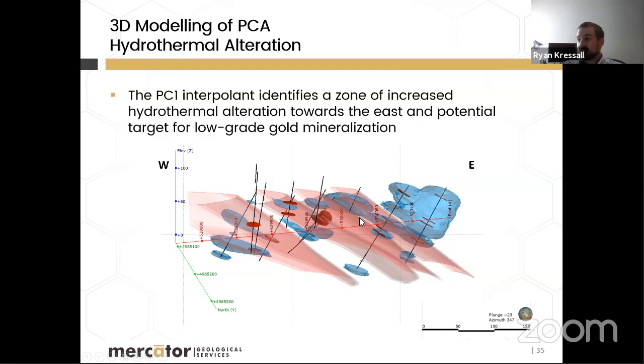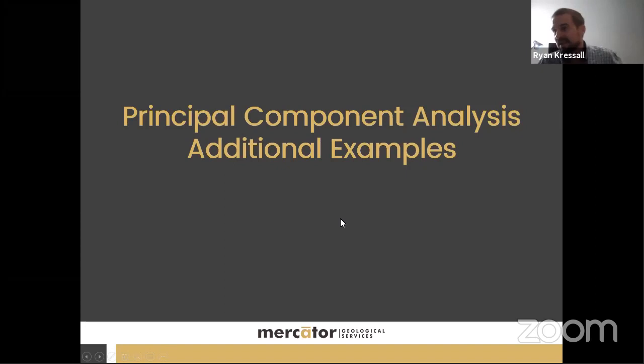The long section view confirms localized alteration and disseminated gold adjacent to high-grade leads near the mine, while the envelope expands eastward — the target area for near-future drilling, representing an exciting and fairly successful application of the PCA method.